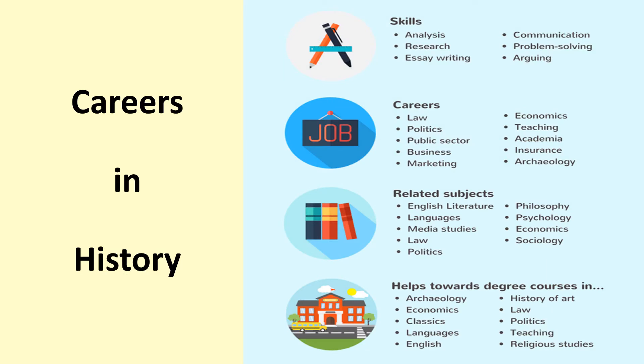History can take you to many different places — it's not just about becoming a librarian, working in the National Archives, or being a history teacher. It relates to so many different careers: law, politics, the public sector, business, marketing, economics, teaching, insurance, and archaeology. History provides you with an array of skills such as analysis, research, essay writing, communication, problem solving, and argumentation.